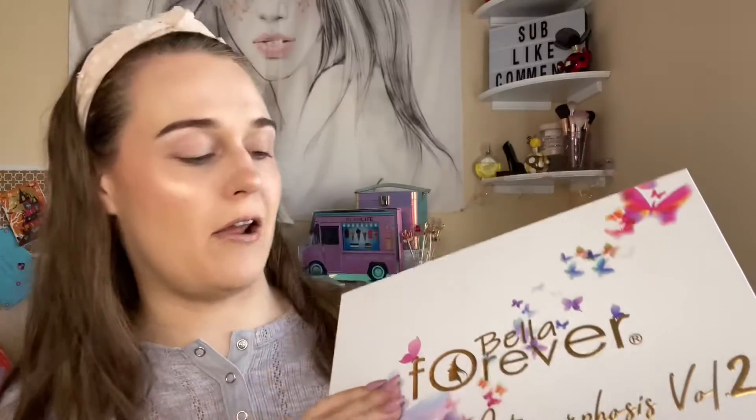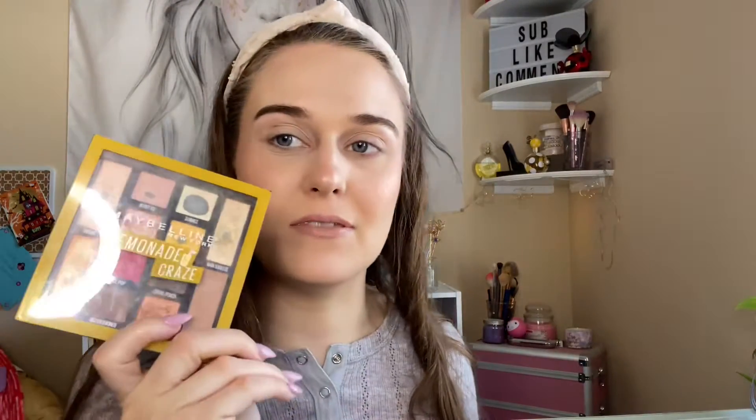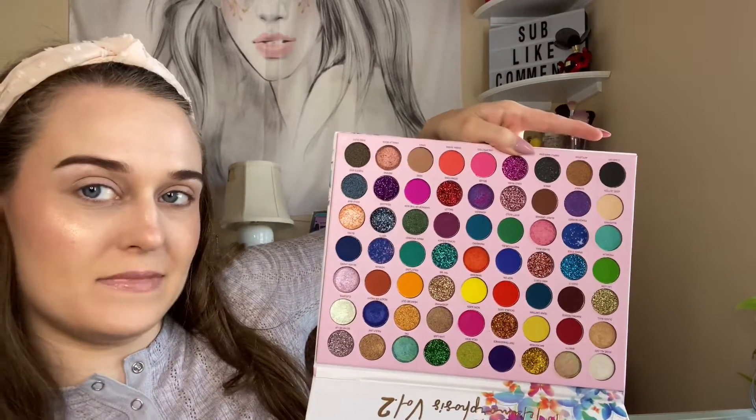Hi everyone, welcome back to my channel! Today I'm doing these two palettes with my pan-that palette. I'm going in with the Juvia's Place Warrior 3 palette and Bella Forever Volume 2 — so that's three palettes I'll be working with. I'm going to use five shades total, two shades from each palette. Here is one palette — super beautiful, has a lot of glitters.